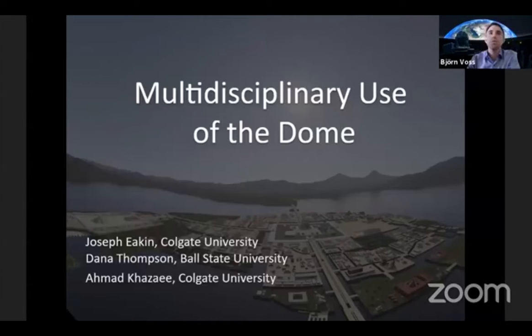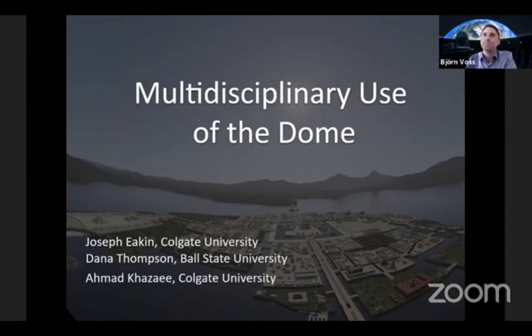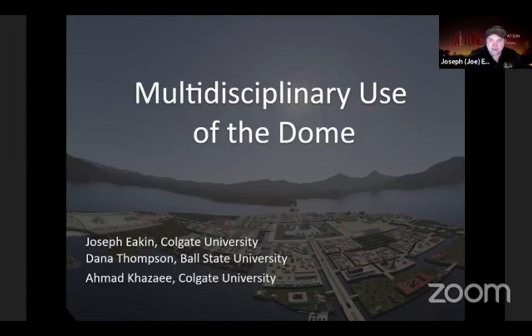The topic is multidisciplinary use of the Dome, and that session is led by Joseph Eakin, and here we already see his screen. He's going to present together with Ahmad Kazai and Dana Thompson. So the room is yours. Thank you so much, and hello everyone. Good mid-morning for those of us on the East Coast. My name is Joe Eakin.